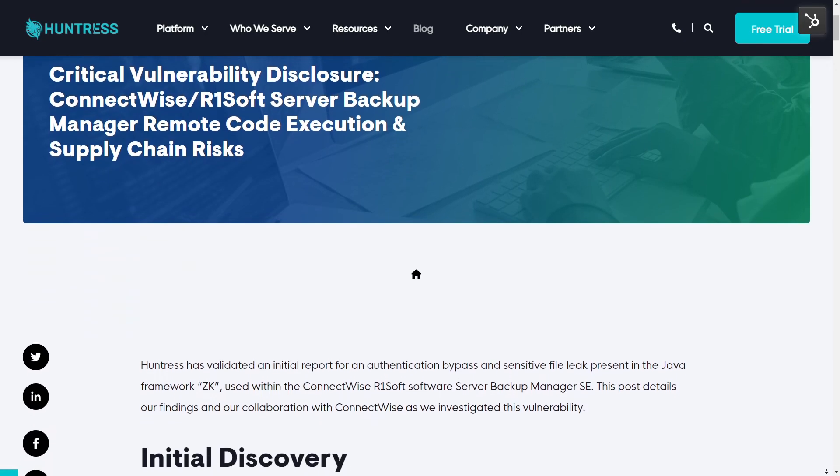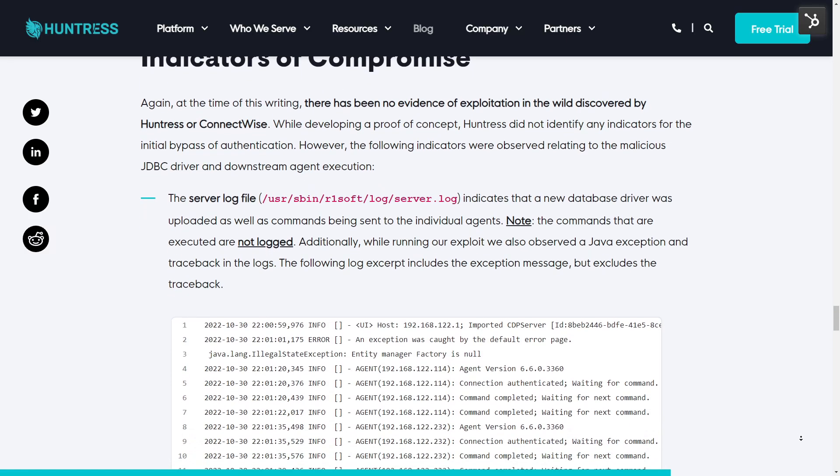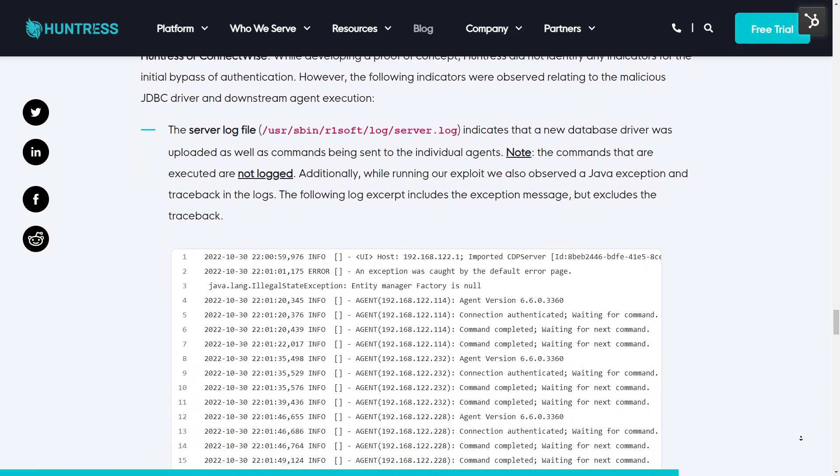If you use the Server Backup Manager SE software, please patch and stay up to date. Please keep your ear to the ground with everything that ConnectWise is chatting about. In the link below in the description, we have our full formal write-up including indicators of compromise. There's no exploitation in the wild that we know of, but this is taking advantage of features and functionality the application provides. There's our best effort with some server logs and things we can key off of.